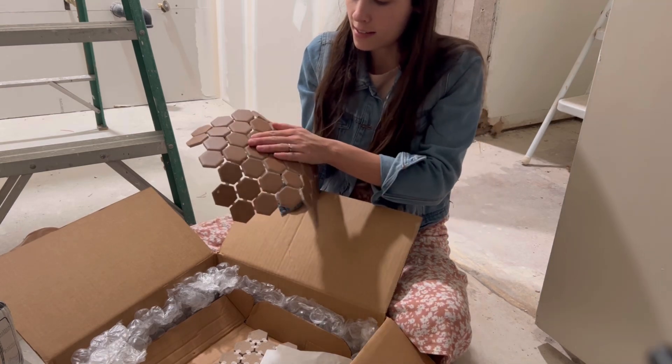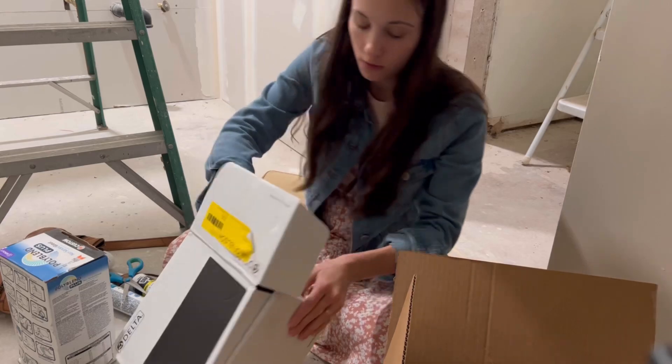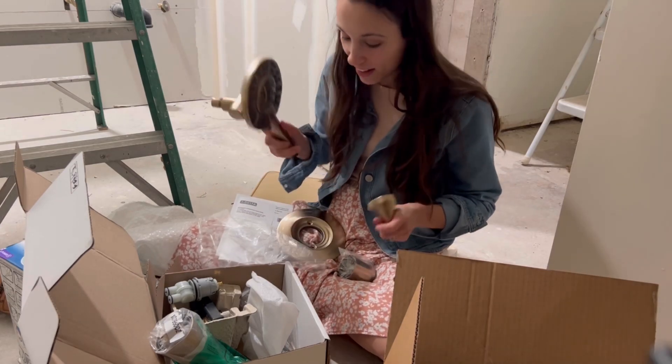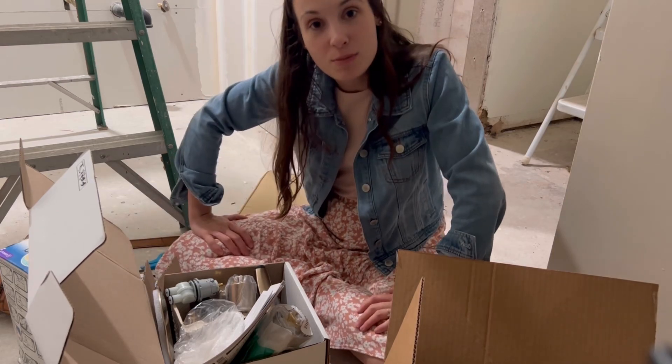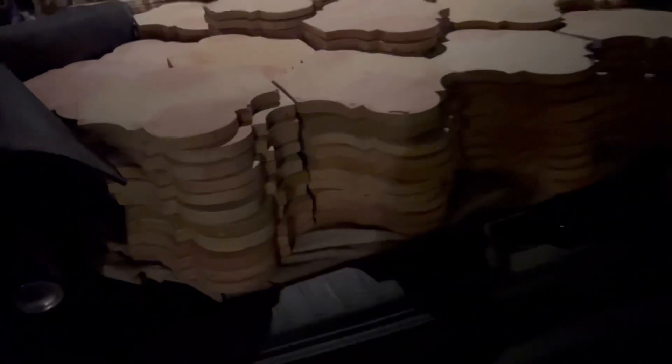We grabbed the shower faucet — I guess Dennis is putting this in tomorrow, so I'll update you on how it looks. We have about a thousand pounds of tile to move from the car to the backyard. It's 10 p.m. and we have to unload all of this tile. Dominic is still writing his notes so his patients get their medicines and orders, so I'm going to start moving all this. Our neighbors must think we are insane. We've been going nonstop and we're exhausted. But we have a little tile dilemma.